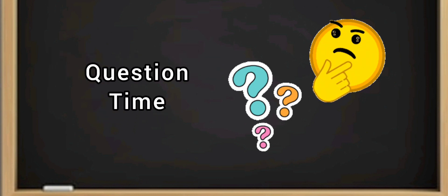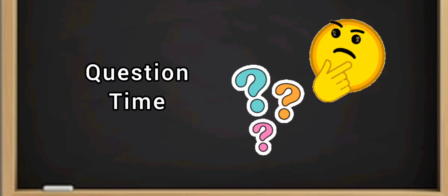Okay guys, it's question time. Let's see how much you remember from what you learned today. Are you ready?